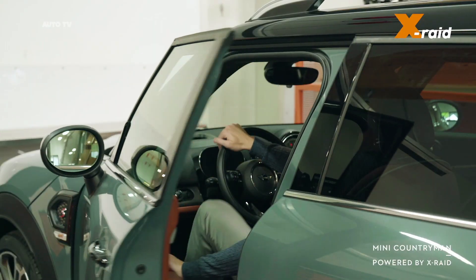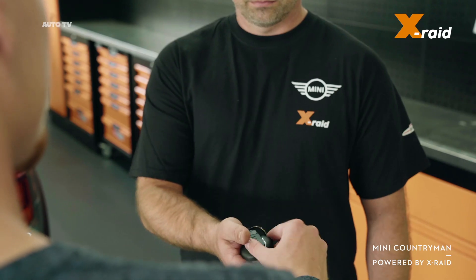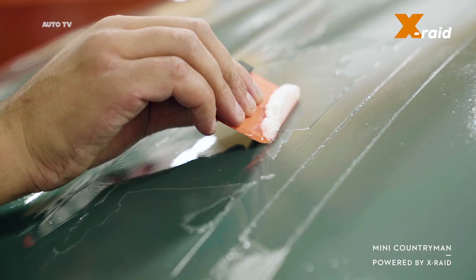This is the new Mini Countryman by X-RAID. An upgrade with the renowned off-road specialist transforms the all-round talent of the British premium brand into a force ready to rise to all the challenges away from conventional roads.